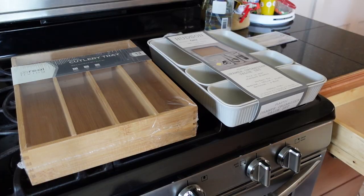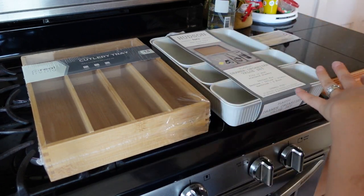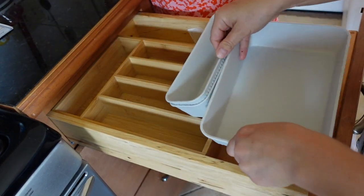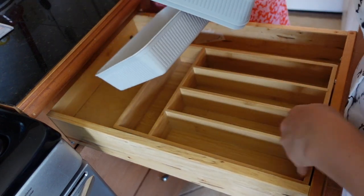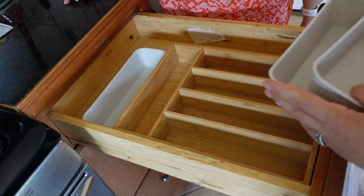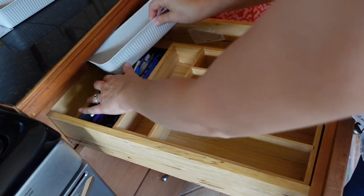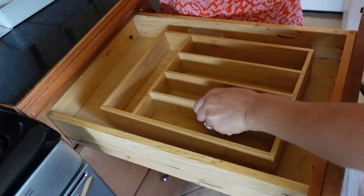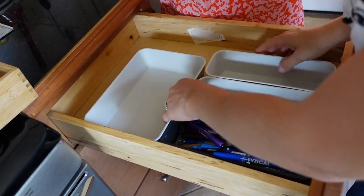Now we're going to take the organizer trays out of their wrappings and see what fits in the drawer. That one looks almost perfect — not quite. So there's one that can fit right about there. It's basically like Tetris, figuring out which way to orient things to fit everything in securely.